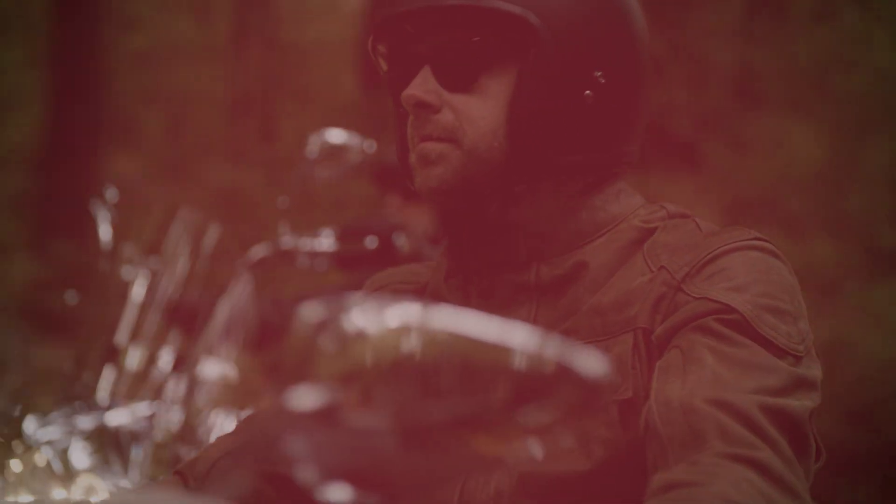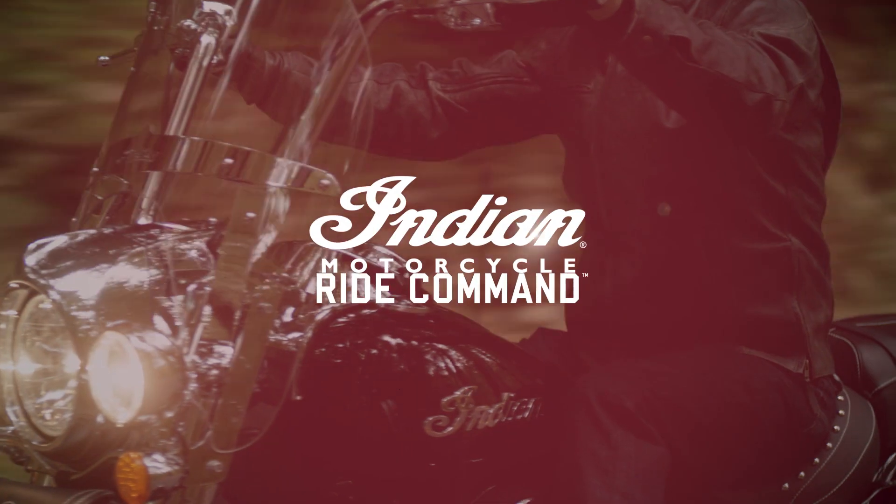Be legendary. That's what Indian Motorcycle is all about. And now, there's a whole new way to be legendary.